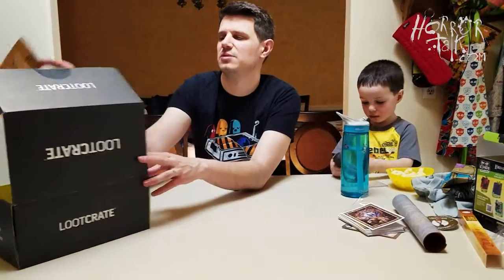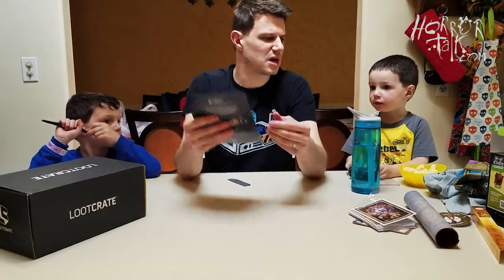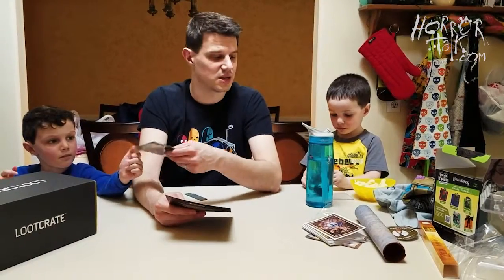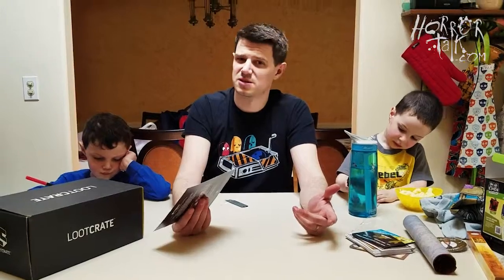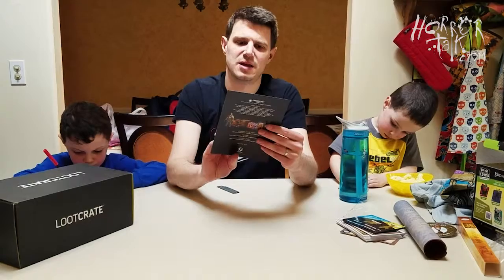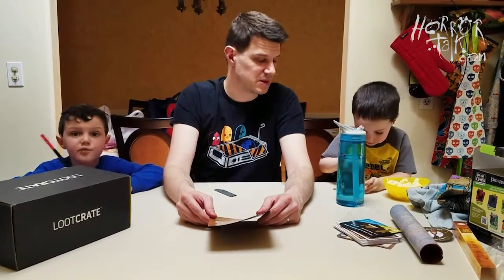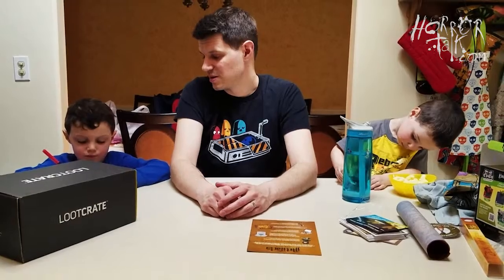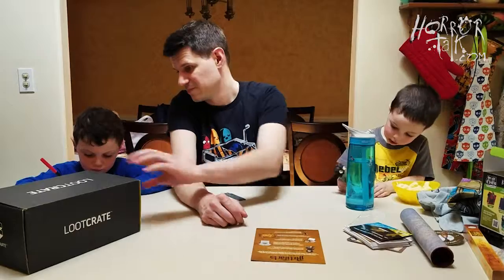'Artifacts' is our theme this month. I guess that kind of loosely ties in the Infinity Gauntlet with Lord of the Rings — the One Ring — Zelda's Triforce, and the Dark Crystal. So the April 2018 box is the Artifacts box. It's okay. I'm pumped for that Thanos shirt — I'm just disappointed we're almost done.